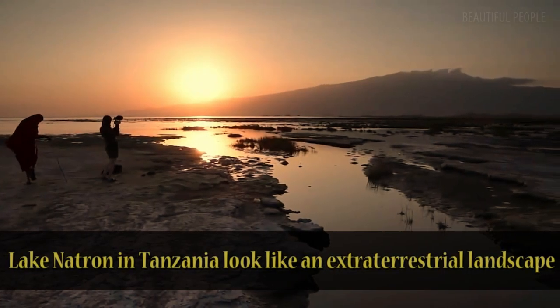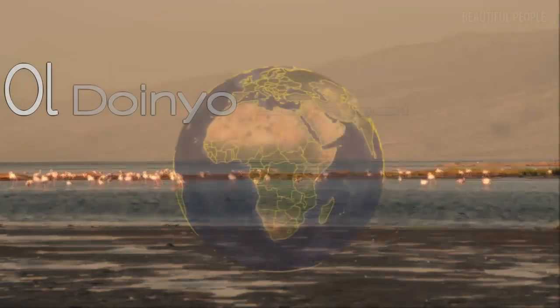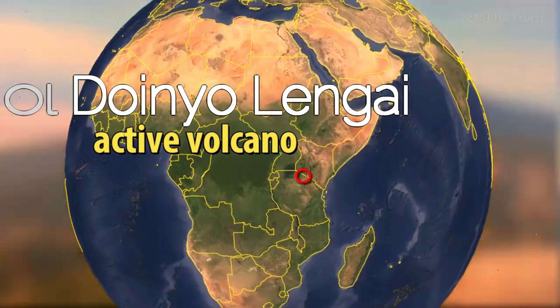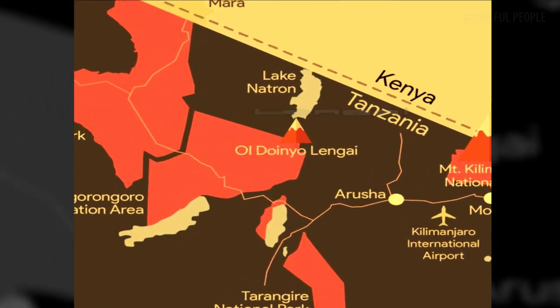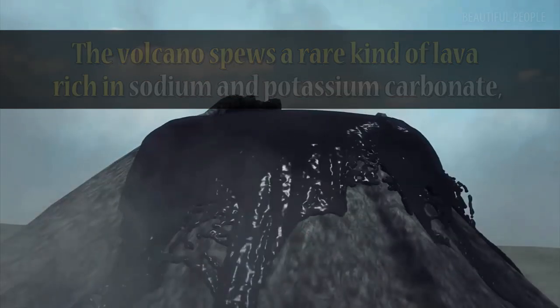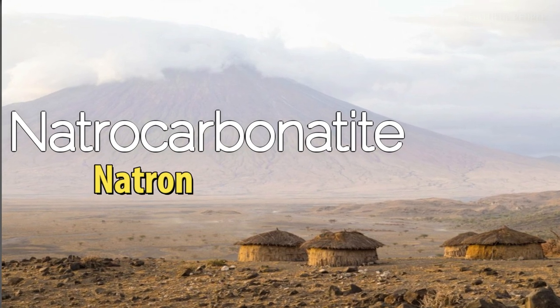Lake Natron in Tanzania looks like an extraterrestrial landscape. Old Oinyolangi is a perfectly conical active volcano just to the south of Lake Natron. The volcano spews a rare kind of lava rich in sodium and potassium carbonate, called natrocarbonate, or natron, which is releasing into the water.